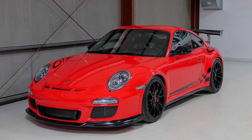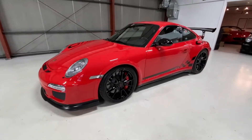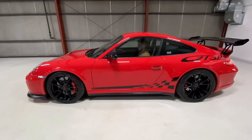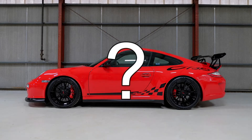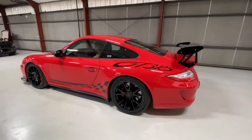We recently featured a 2011 997.2 GT3 RS that was a 1 of 5 in paint-to-sample Guards Red and a 1 of 1 in Guards Red with the DZL Special Order Black Contrast. Some debate ensued, given that Guards Red is a standard color on nearly every 911 ever produced. So what made this particular car special? In this world of collectability and discussions of rarity, how do we make sense of the word when everything is claimed to be rare?